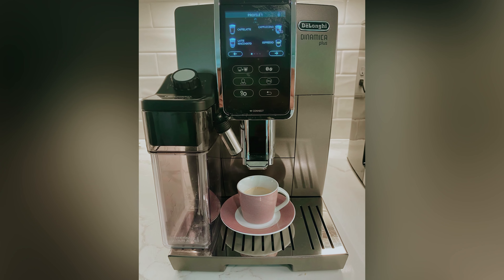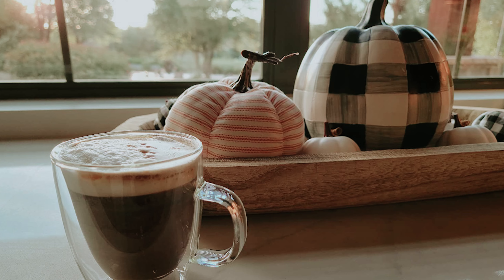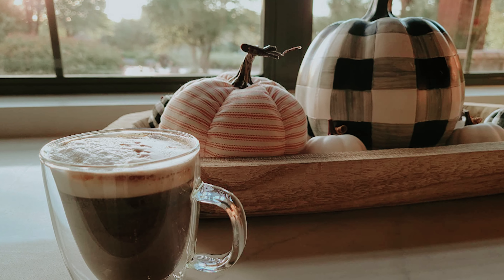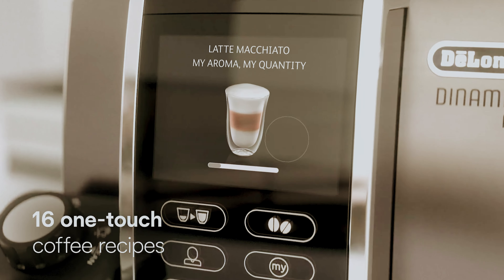In summary, the Dinamica is perfect for anyone who wants a coffee house experience at the touch of a button without the hassle of manual espresso making. Treat yourself to delicious espresso drinks in the comfort of your own home with this impressive machine.